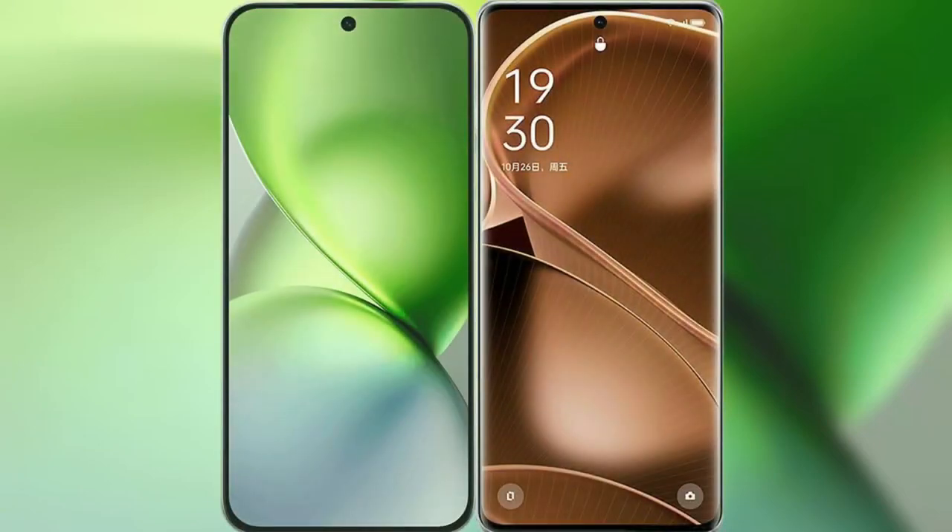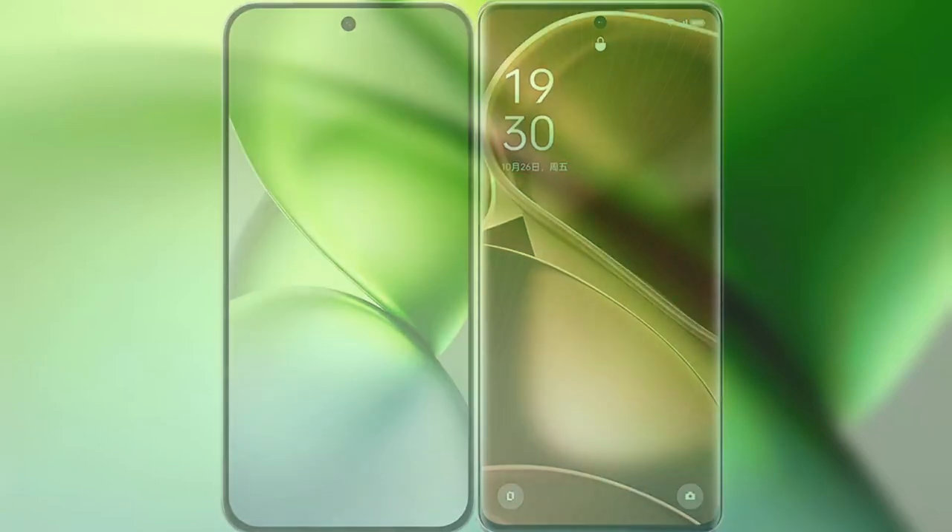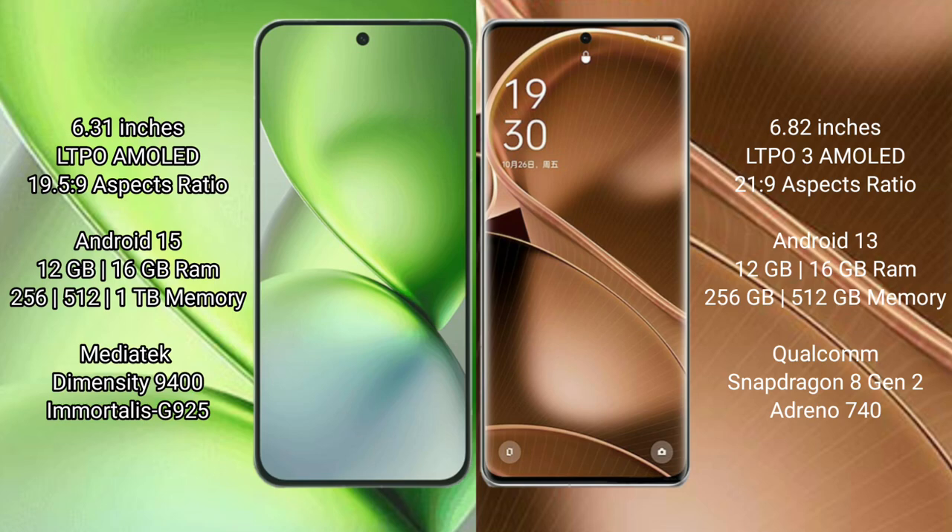Comparing the Vivo X200 Pro Mini with the Oppo Find X6 Pro. The Vivo X200 Pro Mini features a 6.31-inch LTPO AMOLED display with an aspect ratio of 19.5:9. The Oppo Find X6 Pro features a 6.82-inch LTPO3 AMOLED display with an aspect ratio of 21:9.